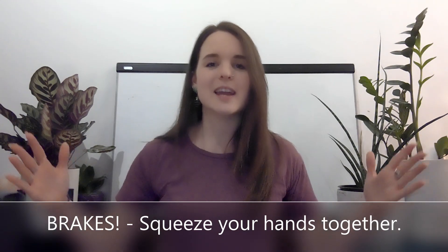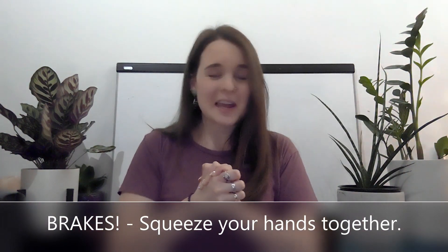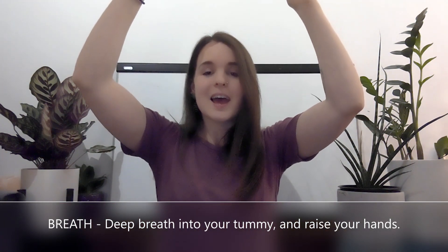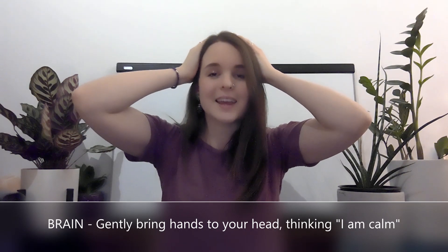The first B is Brakes. You're going to take your hands and squeeze them together — put all that energy into your hands, whatever it is: angry energy, stressed energy. The second B is Breath. Like we did before, in through your nose, into your tummy, lifting your hands above your head, and then out through your mouth. The third B is Brain — you're going to bring your hands to your head and think to yourself: I am calm.